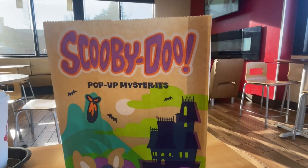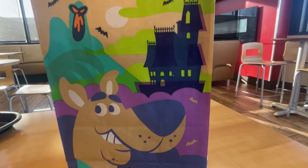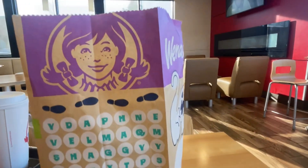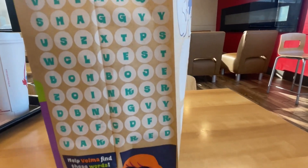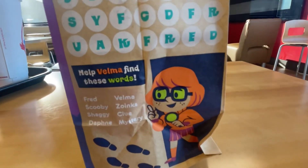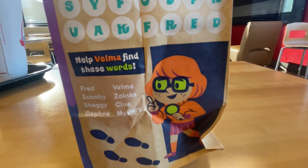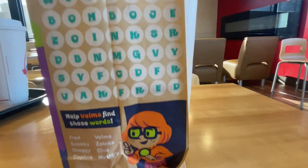Check a look at the bag — cool, huh? Scooby-Doo pop-up mysteries. Love me some Scooby-Doo. Oh look, we got like a word puzzle, or word find. We got to find the words — right here: 'Help Velma find these words.' We got to find the words in here. That's fun.